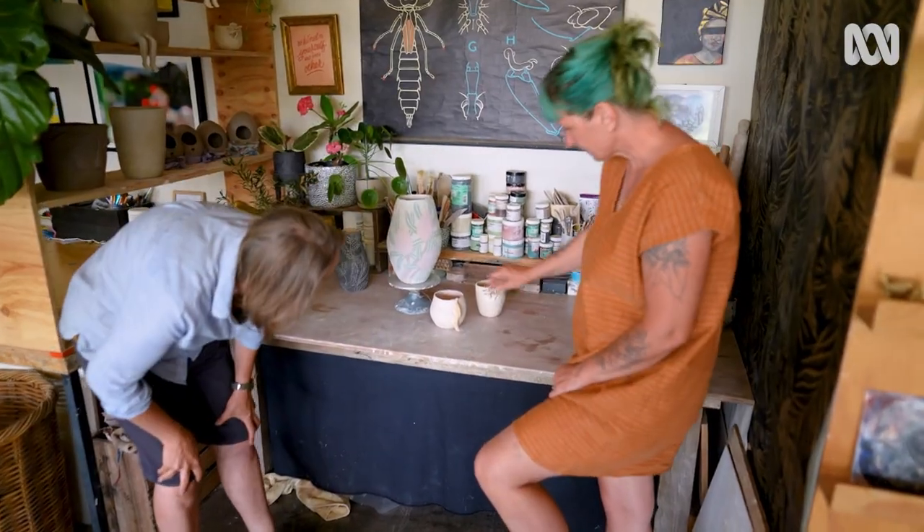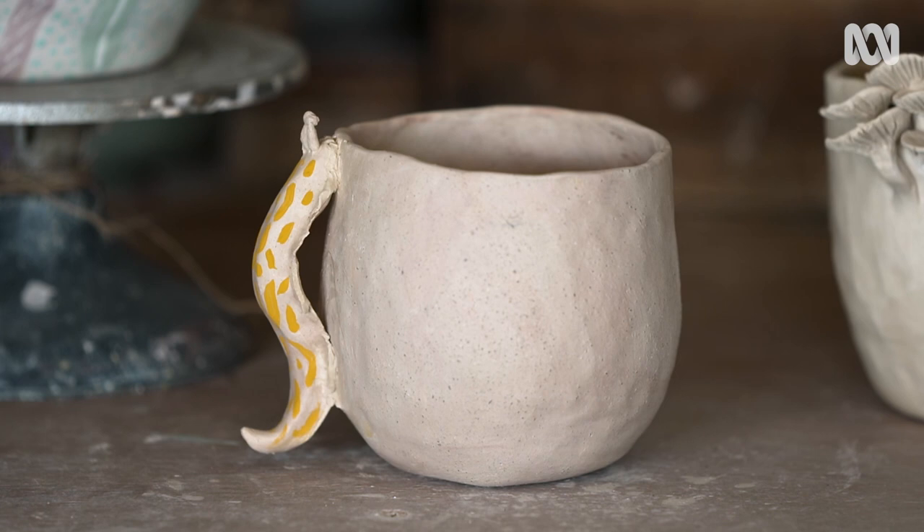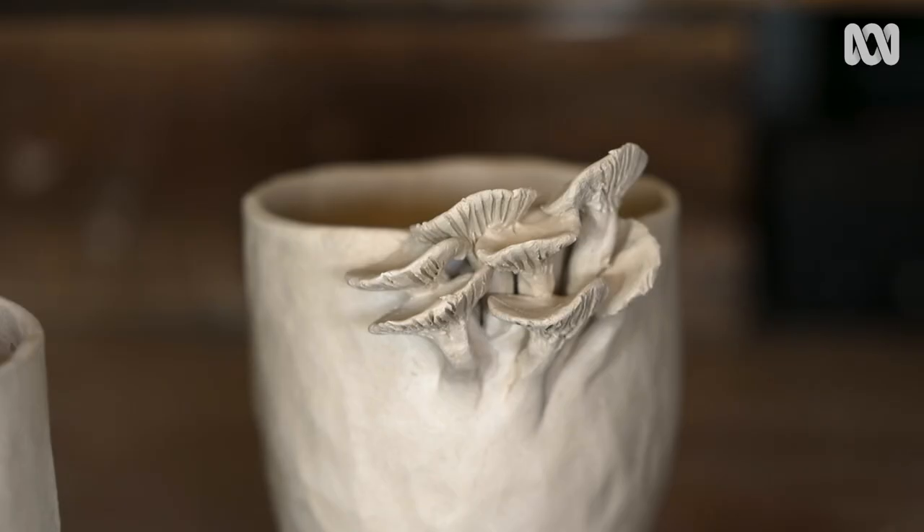This is a slug mug — made for a friend who makes slug teddy bears. And this is a mushroom cup for the mushroom lover.